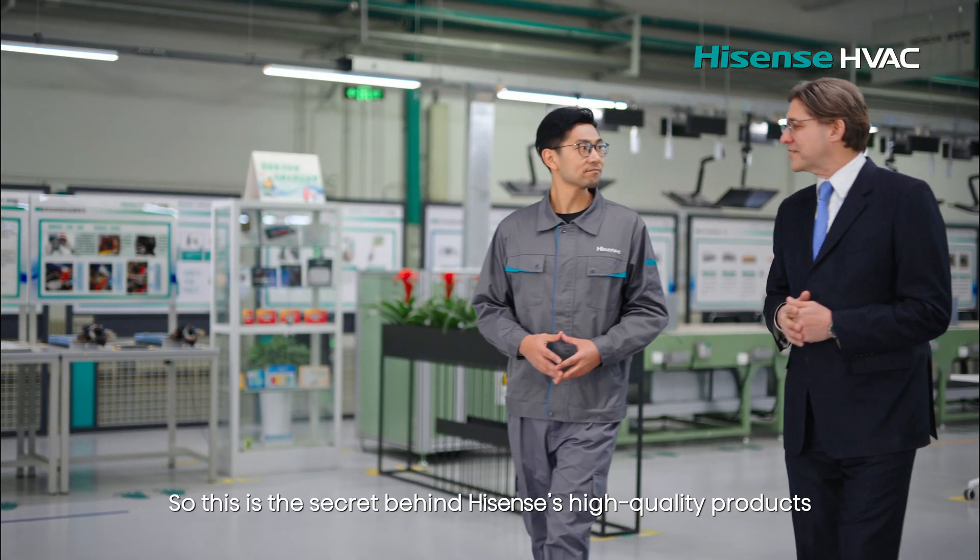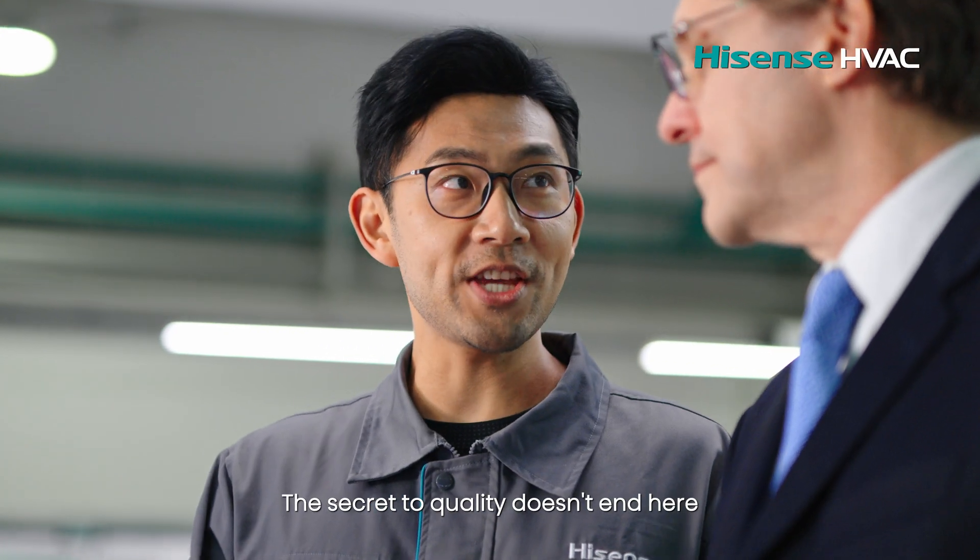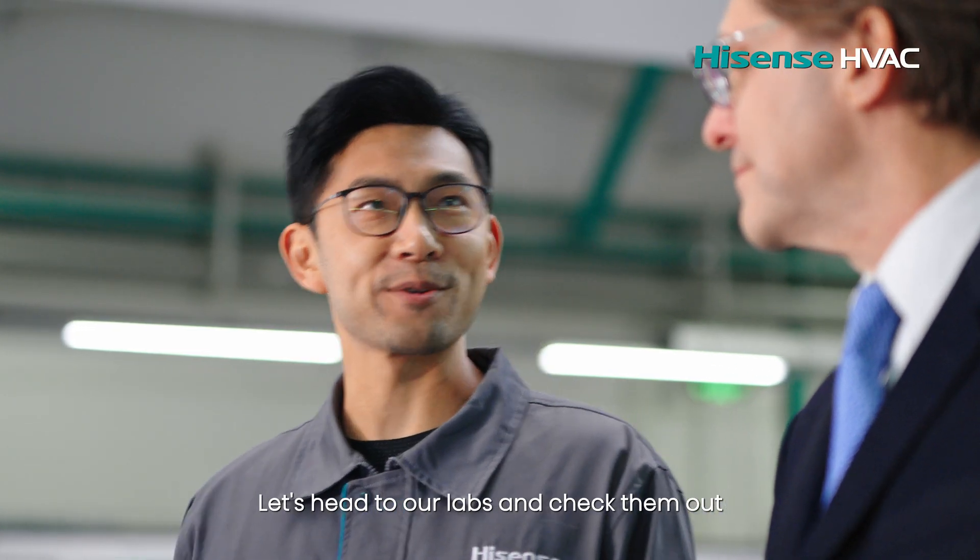This is the secret behind Hisense's high-quality products. But the secret to quality doesn't end here — let's head to our labs and check them out.